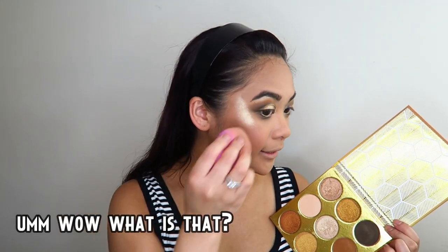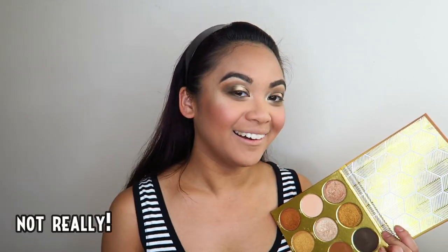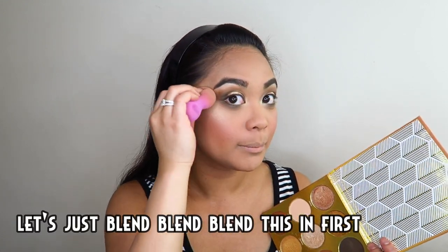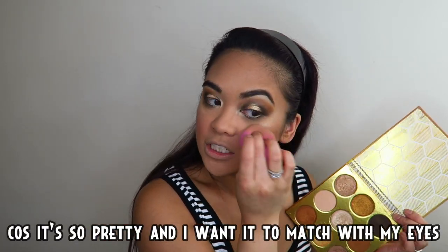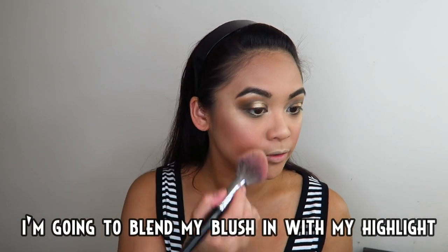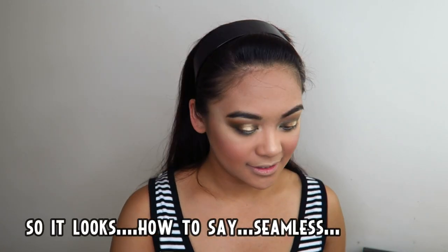Huw ba yan — sabi niya galing niya mag-makeup, hindi pala! Ibe-blend na natin to ha — blend blend blend pa natin to. Highlight lang ang ginagamit ko — ang Moremi — kasi ang ganda niya, gusto ko rin siya mag-match sa aking mata. Ibe-blend ko lang yung highlight ko sa kulay rosas ko para maging seamless.